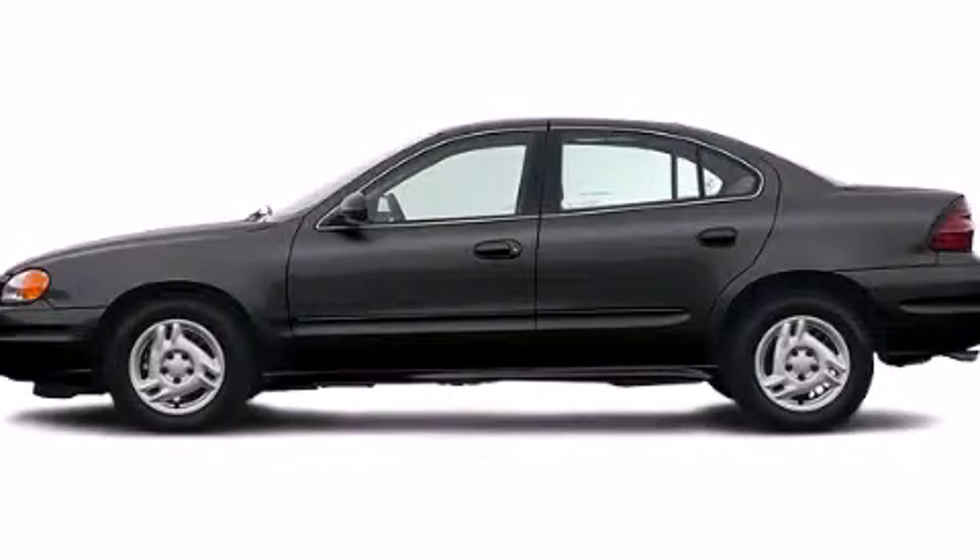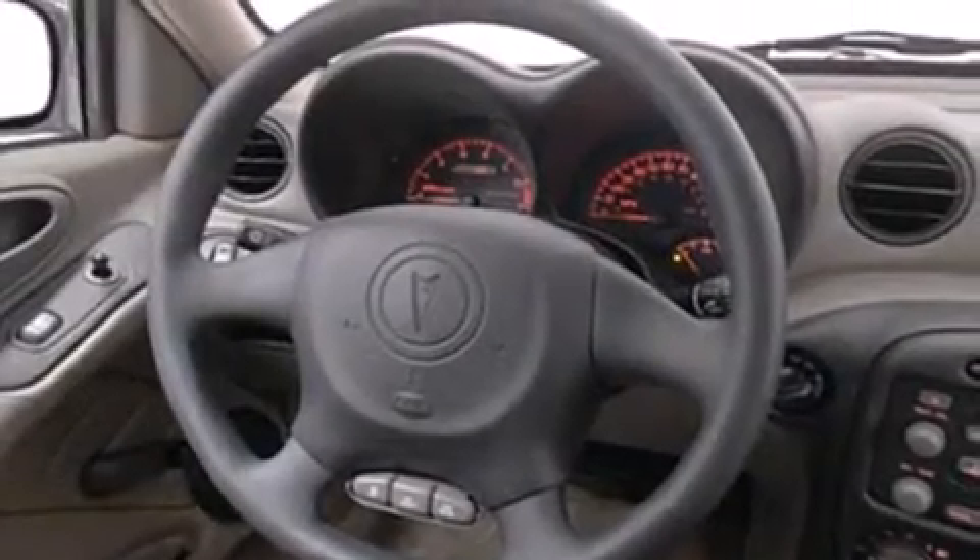This is a 2004 Pontiac Grand Am. All of the following features are included: cruise control, full power accessories, a rear window defroster, dual airbags, an illuminated entry system, a rear spoiler, fog lamps, traction control, an anti-lock braking system, and air conditioning.